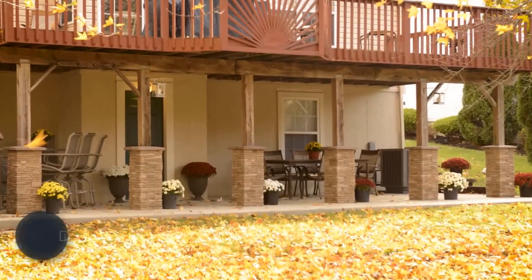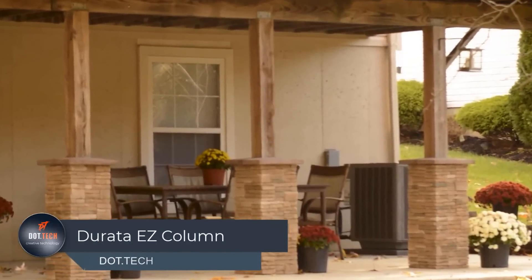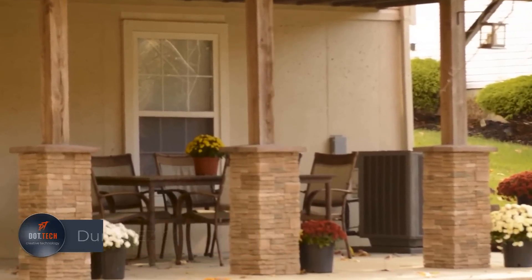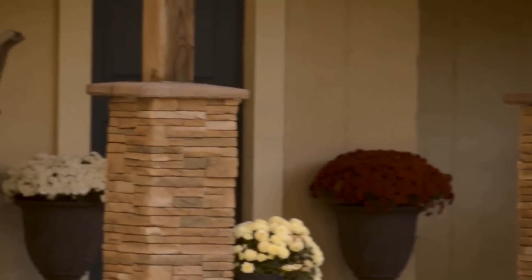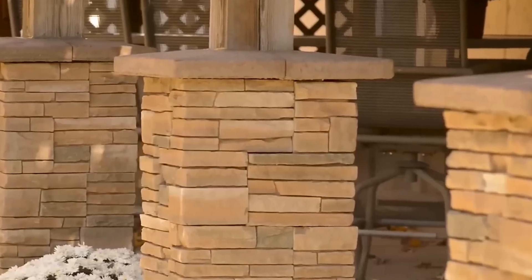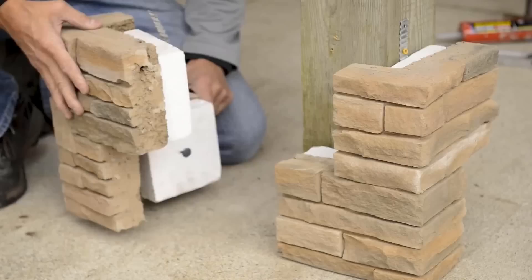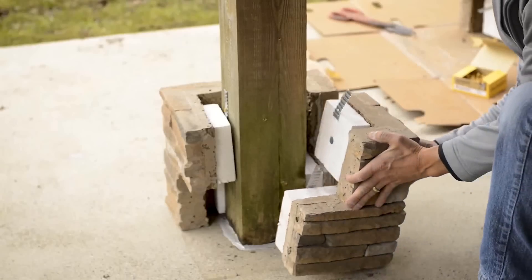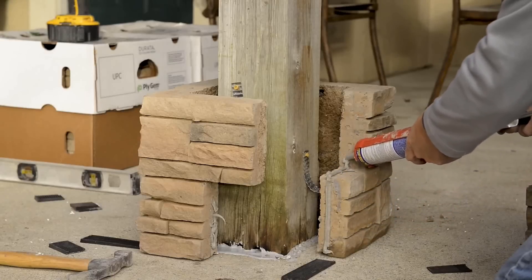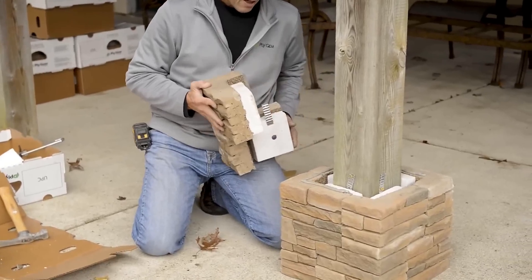Discover a game-changing product that effortlessly transforms ordinary posts and columns into stunning masterpieces within just 10 to 15 minutes. Crafted in the U.S., this revolutionary solution allows for easy installation around existing structures regardless of weather conditions, without the need for mortar. No special skills or tools are required — simply drive a screw into the wall and you're ready to go. Choose from a range of individual stones, panels, and special blocks to achieve your desired look.